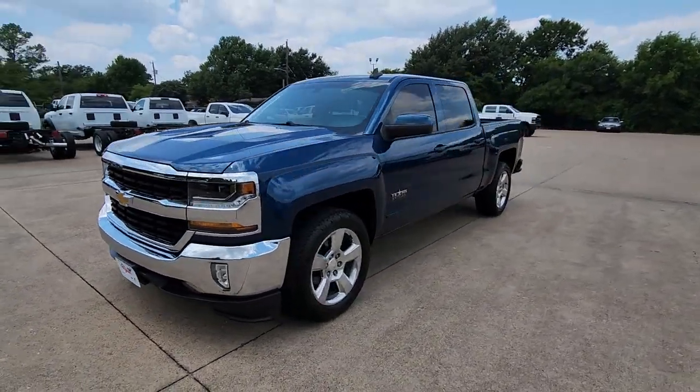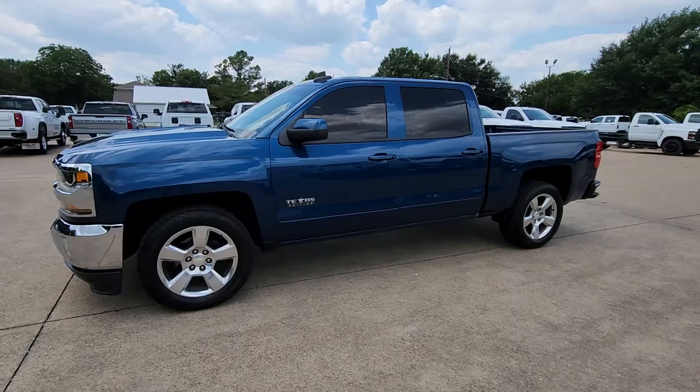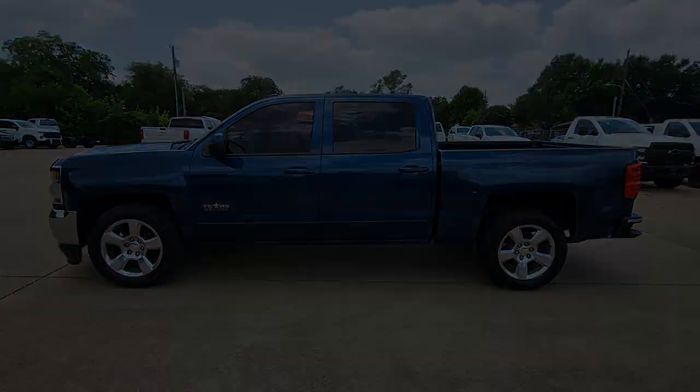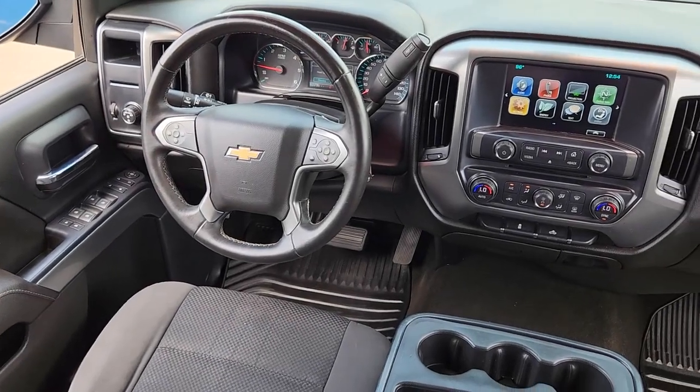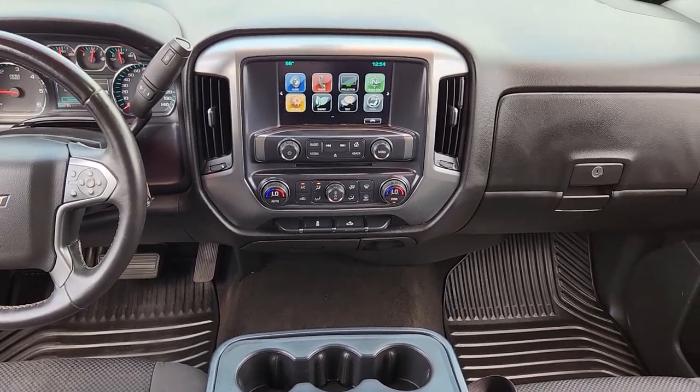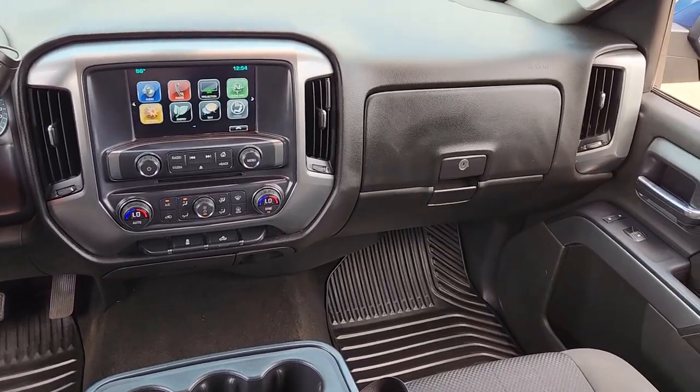These are just some of the great options this vehicle comes with: navigation system, keyless entry, remote engine start, premium sound system, fog lamps, heated mirrors, satellite radio, backup camera, aluminum wheels, power driver seat.